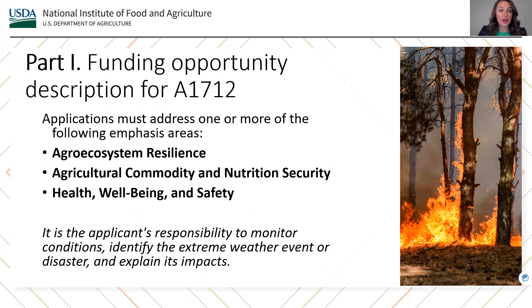Applications must address one or more of the following emphasis areas: agro-ecosystem resilience, agricultural commodity and nutrition security, health, well-being, and safety. We encourage proposals that support or add value to existing educational materials regarding disasters and naturally occurring hazards, and we encourage applicants to collaborate with the Extension Disaster Education Network, also known as EDEN, to ensure efforts are not duplicated. All submissions must directly address effects associated with an extreme weather event or disaster. The National Weather Service, local or state farm service agency, state or federal emergency management agency, or even local partners may have information and/or data to justify a direct need for rapid response activities.